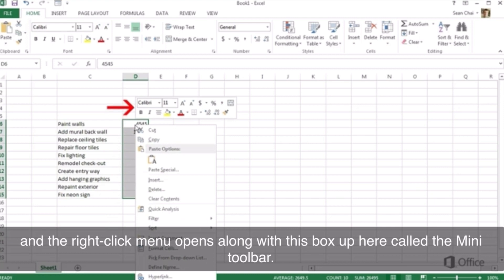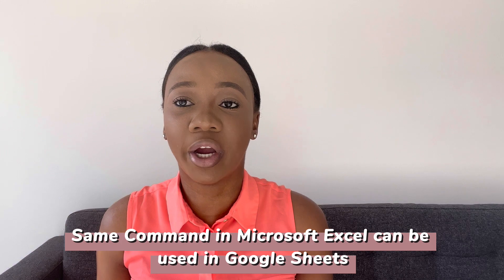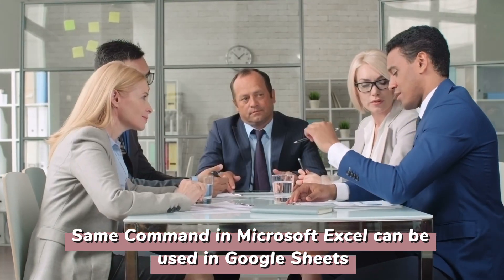As basic as Microsoft Excel is, the same commands that you can run in there can also be run in Google Sheets. So what this means is that if you're working with a company that is more tilted to the Google family rather than the Microsoft family, you can literally transform the same Excel commands into Google Sheets. Pretty much just a little bit different. So yeah, let's go to the next one.